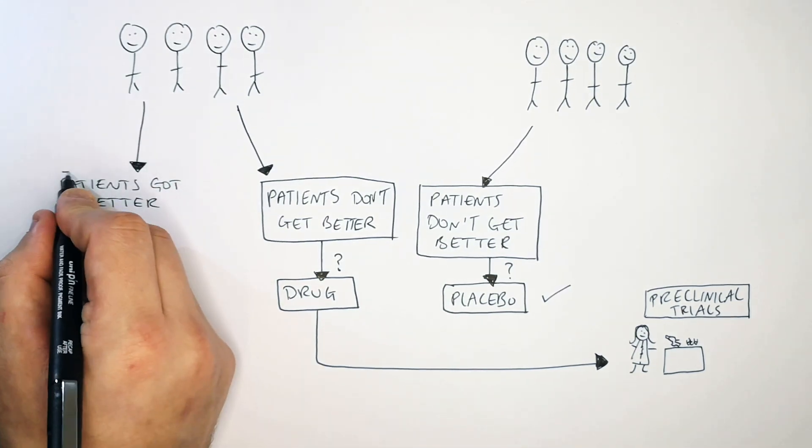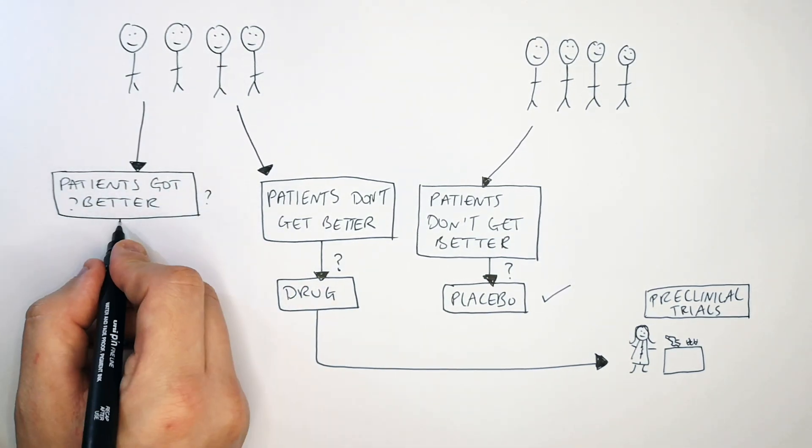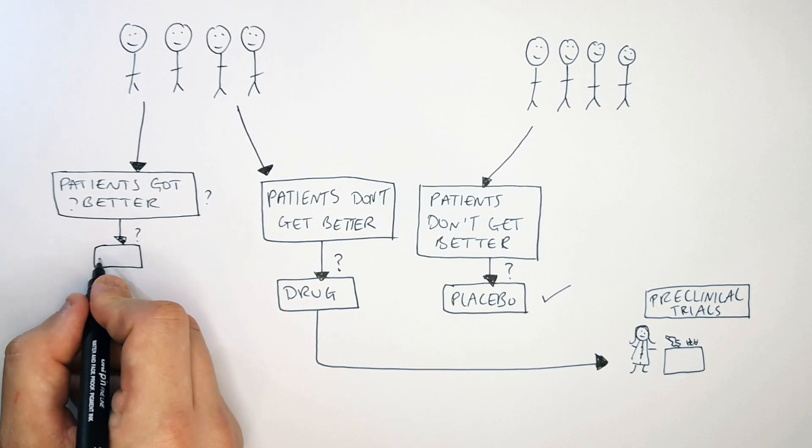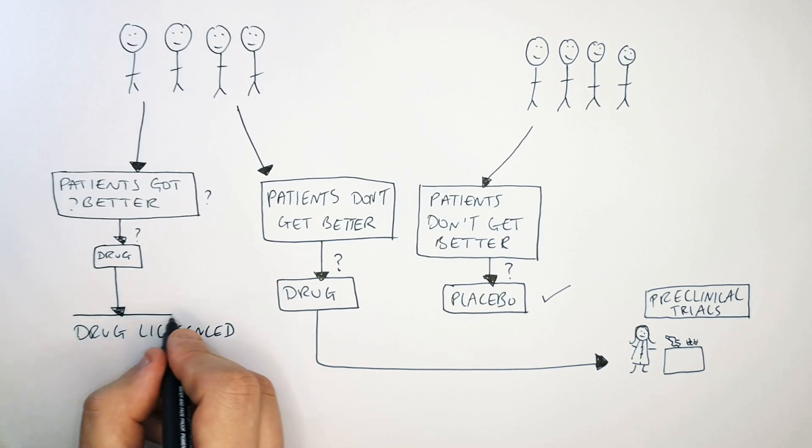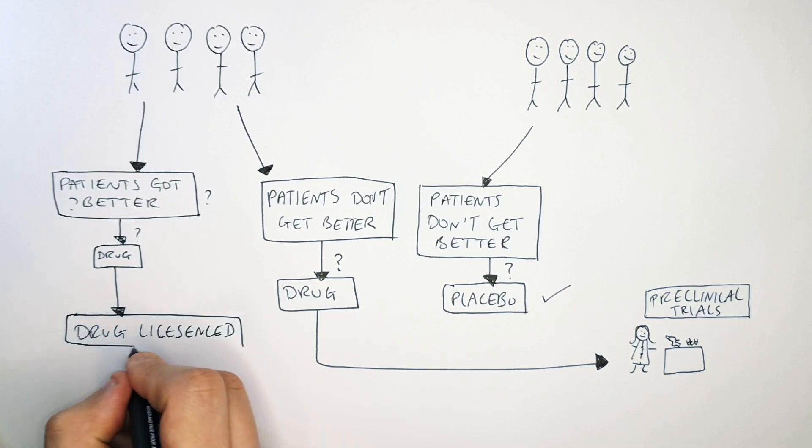Did the patients get better? Did they recover from the illness? If the answer is yes and it's found out they took the drug, that means the drug can then go on to be licensed and prescribed to patients with that illness around the world.